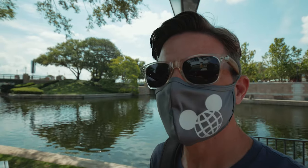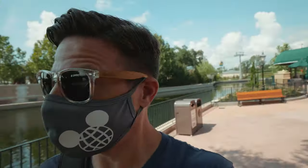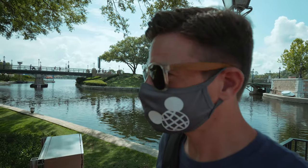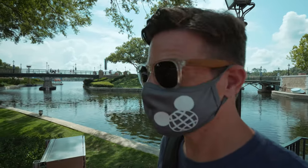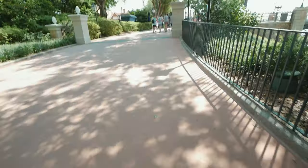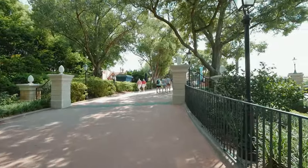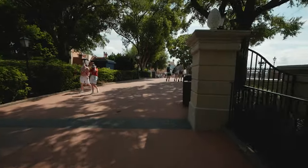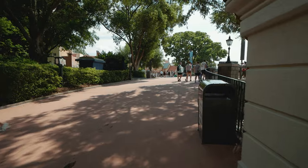Good morning and welcome to Epcot! Today's gonna be a pretty great day. We are back, coming in from the back end. We're gonna eat some food, see some sights, listen to some sounds. It's just gonna be generally a good day — I can feel it already. One pleasantry is this nice shade, but that's gonna be short-lived because there's not a whole lot of shade out here.